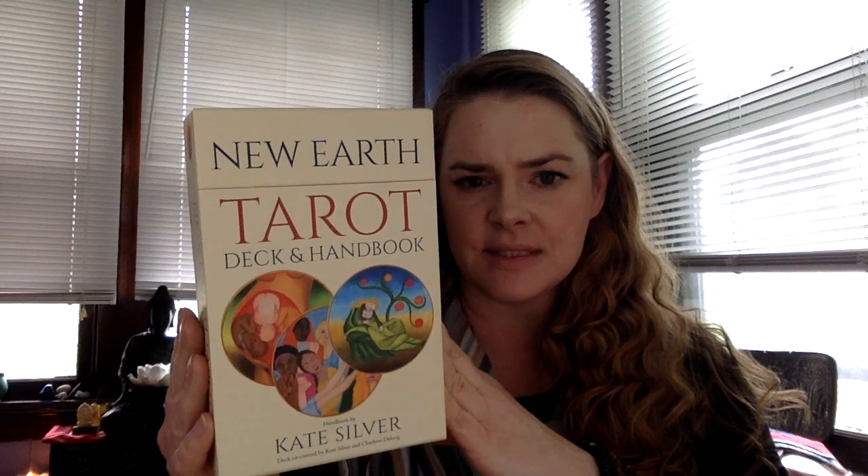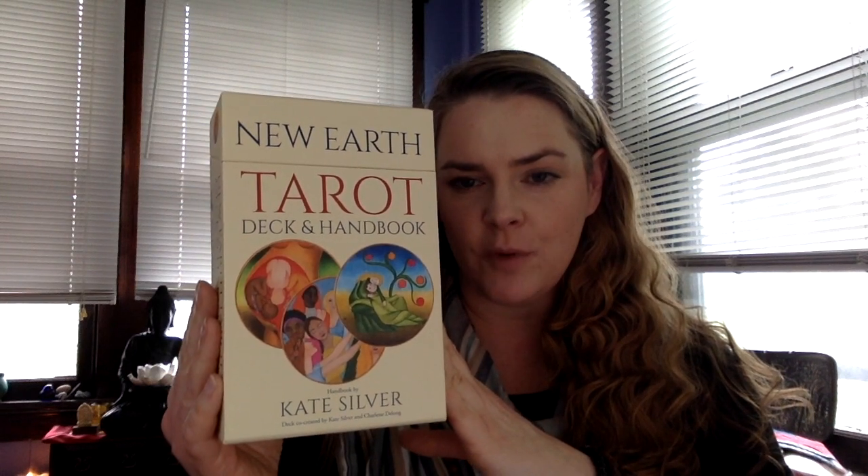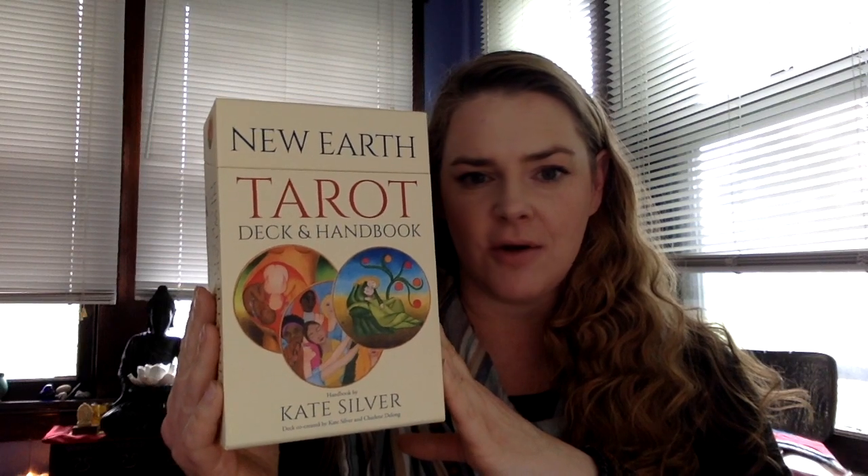I got this last month. My nickname for it is the Buddhist Potter's Tarot. The box is gorgeous. It is independently published — Silver Dog Press is actually Kate Silver, one of the creators; she's printing it. This is the deck itself. It is a round deck.